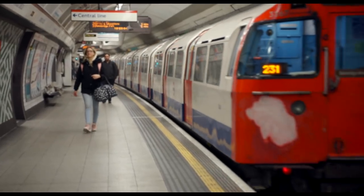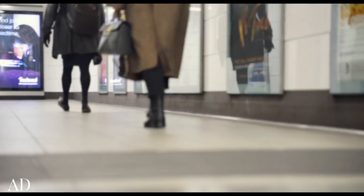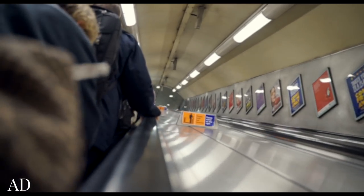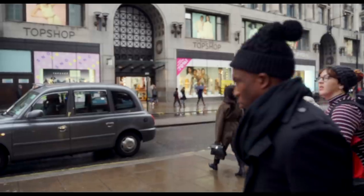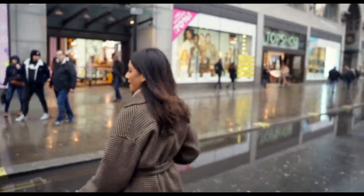I have an appointment with Topshop, so we're going to do a little shopping — they're picking out some pieces for me and I'm going to have a look at what they have and see if there's anything I can take home and add to my collection. Running a little bit late, we need to be there in two minutes and it's 10:58. We're here, a few minutes late.